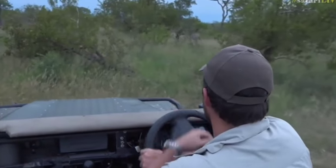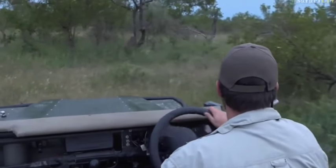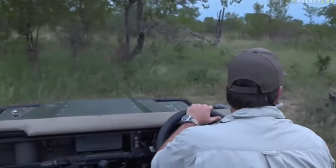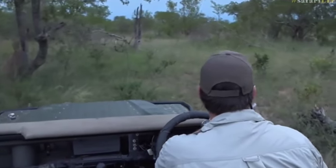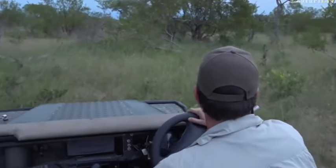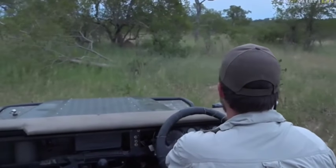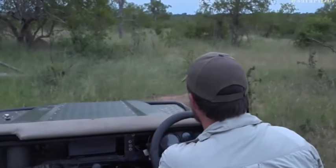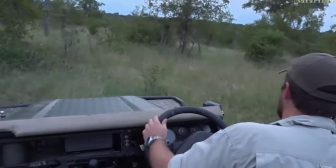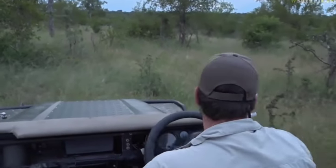This is where we thought she had her den — along these drainage systems on our west and northern side. The first time we ever saw her looking like she was about to give birth, this is where she headed. So we are in the right area. It's getting very dark now, and the cubs — at the age they will be now — those cubs would probably be about four, four and a half weeks old. We've just gone into a little warthog hole, so we have to get out of that quickly.